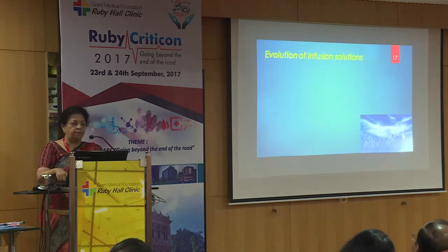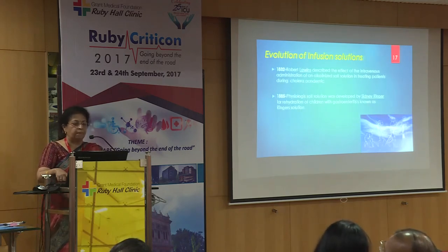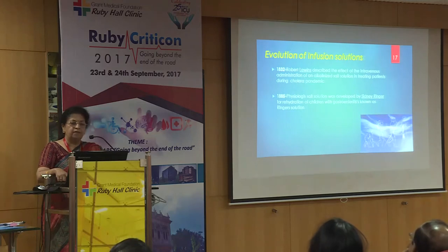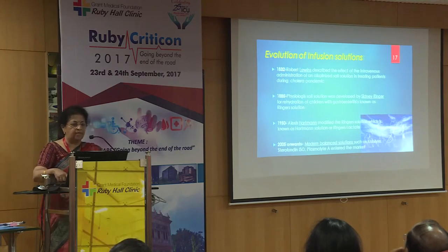So all of this points to a more conservative approach and more accurate fluid balance maintenance — less is more. The evolution of IV fluids goes right back to 1832. In 1885, Ringer's solution was arguably the first balanced solution, with electrolytes introduced. It was modified in 1950 by Hartmann's, which included lactate as a buffer. But it is only from 2005 onwards that modern balanced solutions like Cabylite, Sterofundin, or Plasmalyte entered the market.